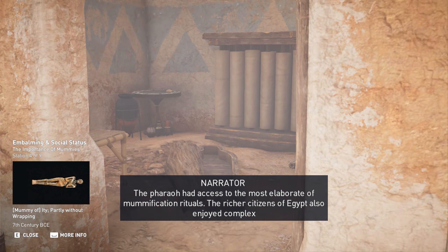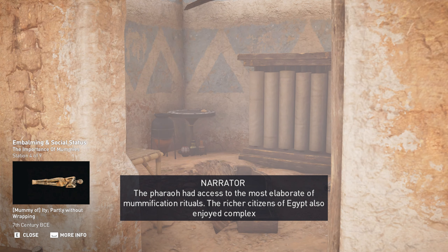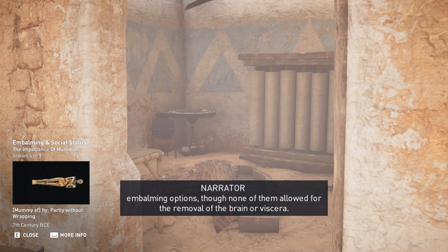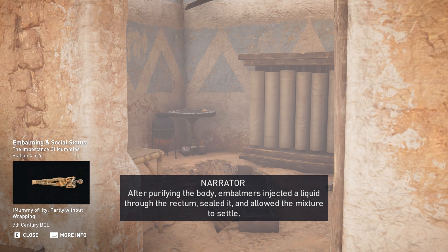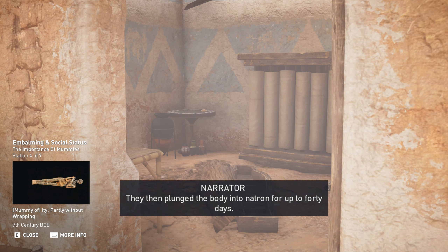The pharaoh had access to the most elaborate of mummification rituals. The richer citizens of Egypt also enjoyed complex embalming options, though none of them allowed for the removal of the brain or viscera. After purifying the body, embalmers injected a liquid through the rectum, sealed it, and allowed the mixture to settle. They then plunged the body into natron for up to 40 days. Once the body was dried, the seal was removed, and the entrails flowed out with the injected liquid, leaving the skin and bones of the deceased to be wrapped in linen and returned to the family for burial.